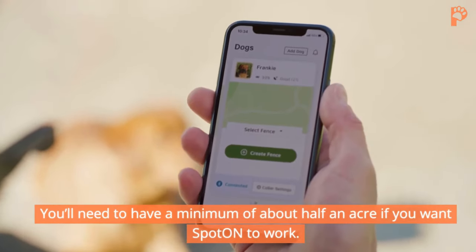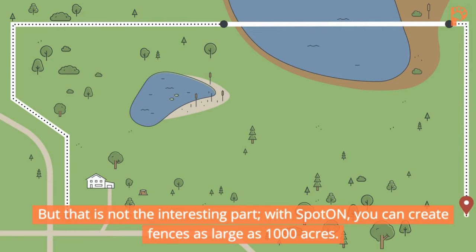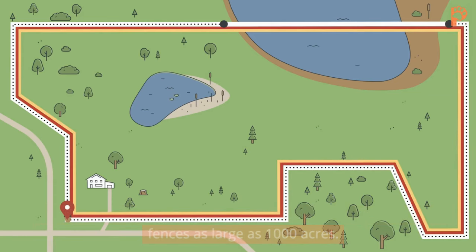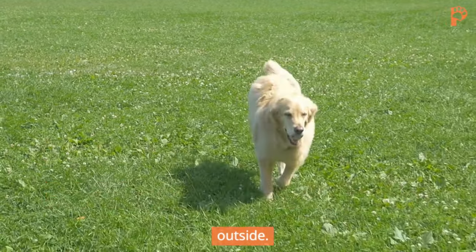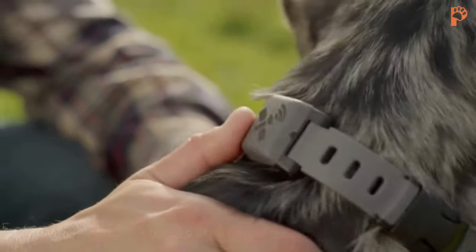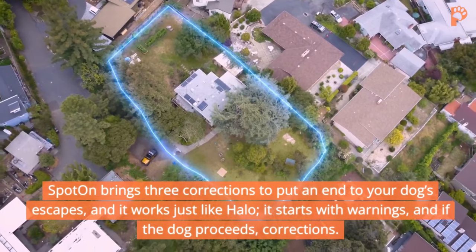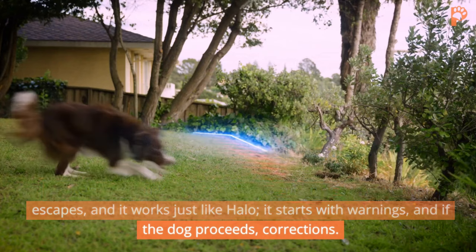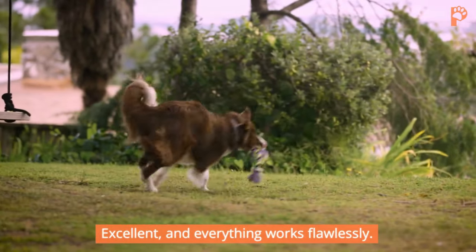You'll need a minimum of about half an acre for Sparon to work, but the interesting part is that you can create fences as large as a thousand acres — giving your pooch plenty of freedom while outside. Plus, the fences are completely adjustable too. Sparon brings corrections to put an end to your dog's escapes, and it works just like Halo: it starts with a warning, and if the dog proceeds, corrections kick in — and everything works flawlessly.